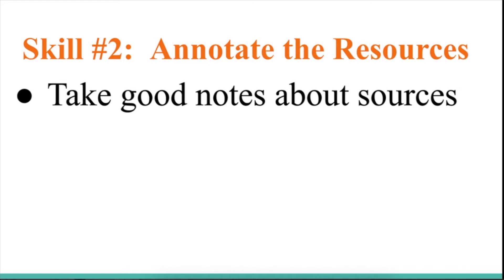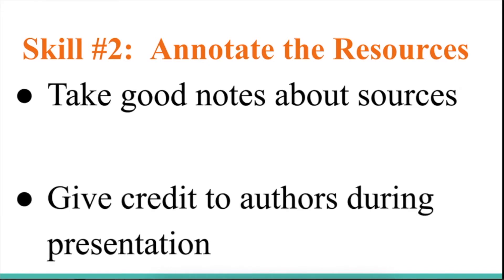Make sure that you give credit to the authors during your presentation. Before your presentation, you need to write down who the author is, who the publisher is, and the year of the publication. This is really important — you should be able to give this information while you're actually giving your presentation.